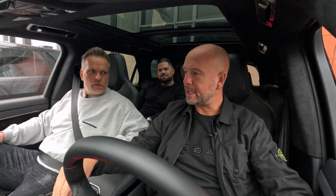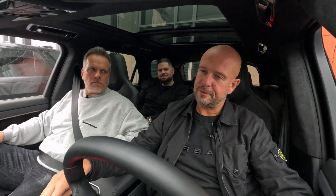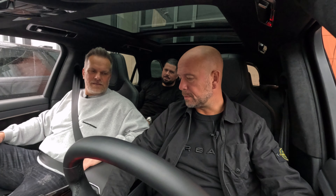Is it worth the money in the UK versus the money in the Netherlands? Would I pay 170 grand for it? Probably yes. Would I pay 300,000 euros for it? Probably not. 320,000 euros - that's so much money.